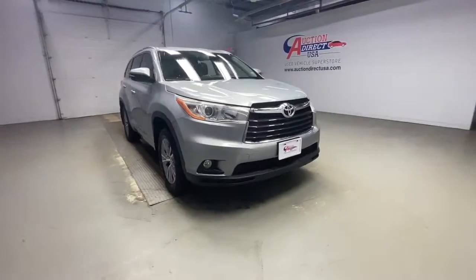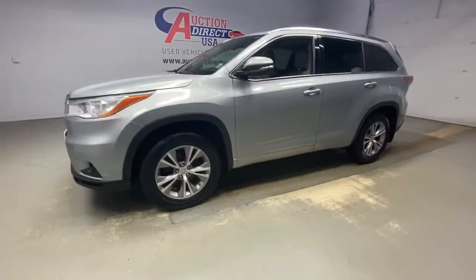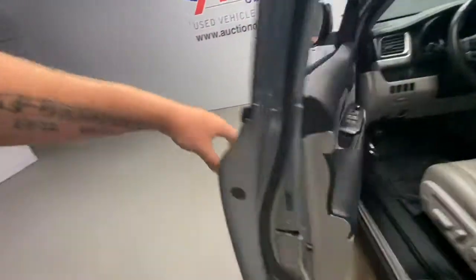Here is a wonderful 2014 Toyota Highlander. This vehicle is an outstanding buy with fewer than 80,000 miles on the odometer. Here's a sleek and sporty Toyota Highlander your family will love.